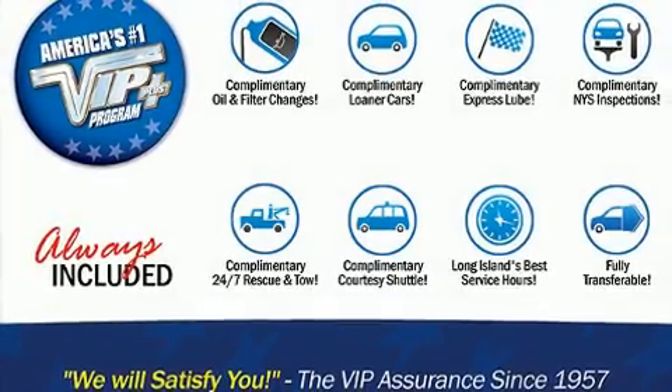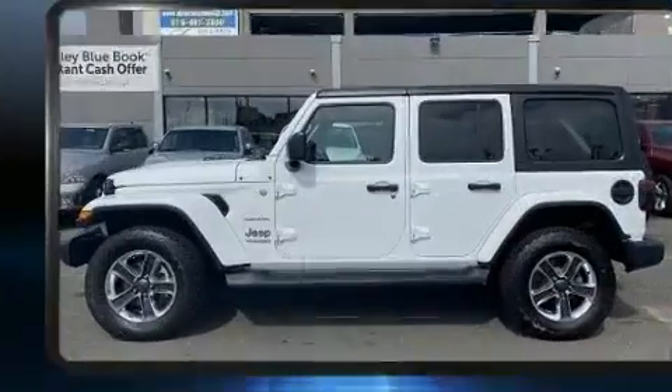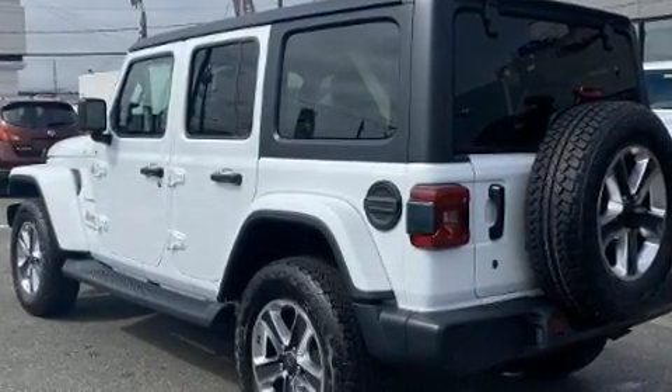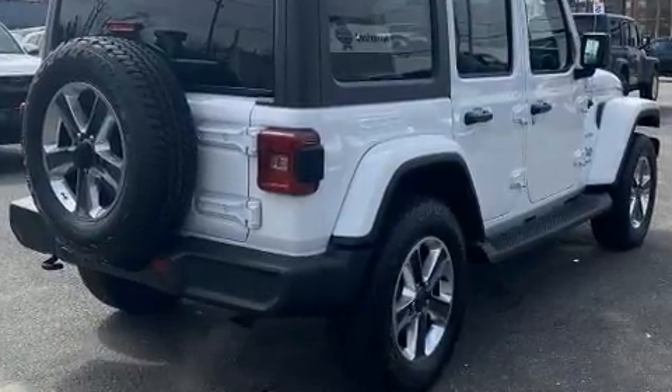Load your family into the 2019 Jeep Wrangler with just over 40,000 miles on the odometer. This four-door sport utility vehicle prioritizes comfort, safety and convenience. It features four-wheel drive capabilities, a durable automatic transmission, and a two-liter four-cylinder engine.